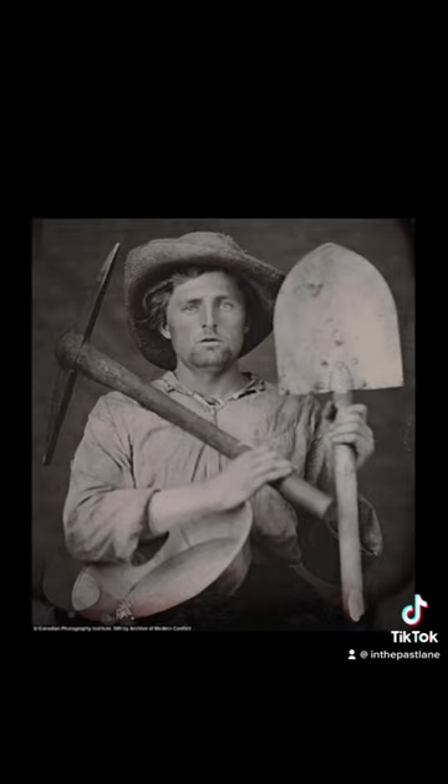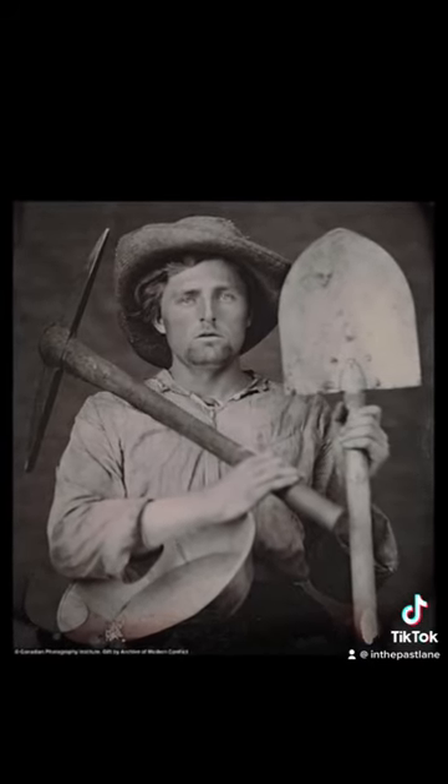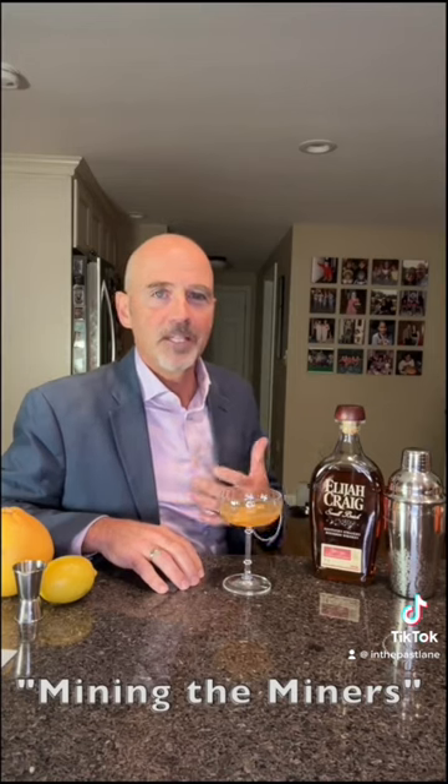Second, most of the people that headed west in 1849 did not strike it rich. In fact, some of the most prosperous and successful people in the Gold Rush were those who went west to sell equipment to the miners — tents, pickaxes, shovels, guns, and food at exorbitant prices. Locals called this 'mining the miners.'